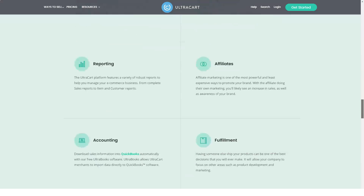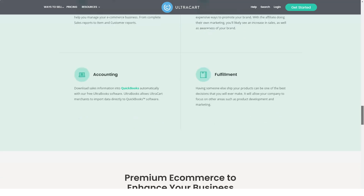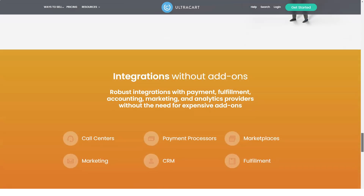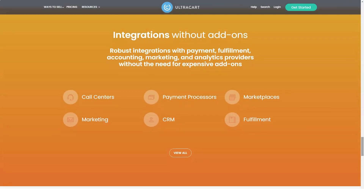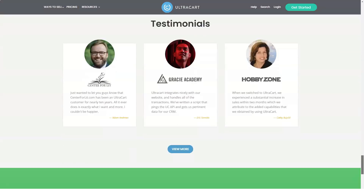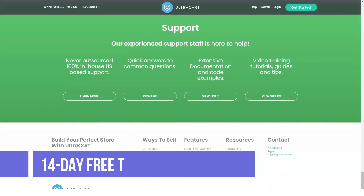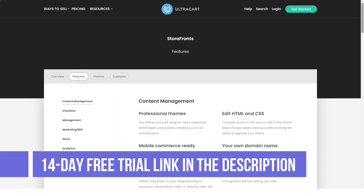Regarding security, UltraCart is a level one PCI compliant provider. Since they provide in-house hosting, UltraCart can guarantee 24/7 on-site security for the infrastructure that supports your shopping cart. SSL certificates are available for an additional monthly fee.